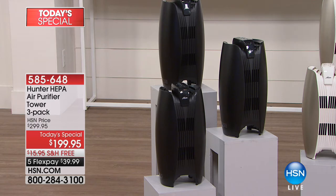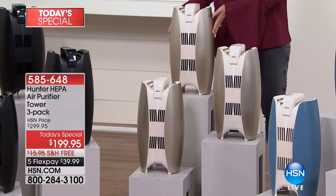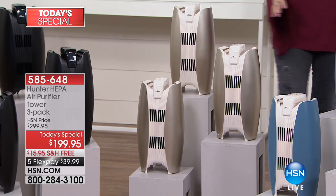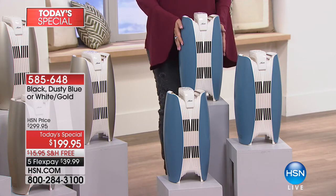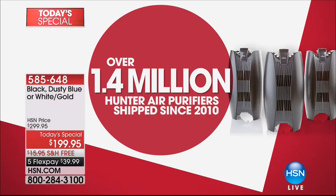A really great value that is nowhere else in the marketplace — this is exclusive to us. The price today is $100 off what we're going to offer this for. Our normal price goes up $100 at midnight. You have the golden white, which adds elegance and sleekness, or the dusty blue and white. Hunter has been making this unit for three years.